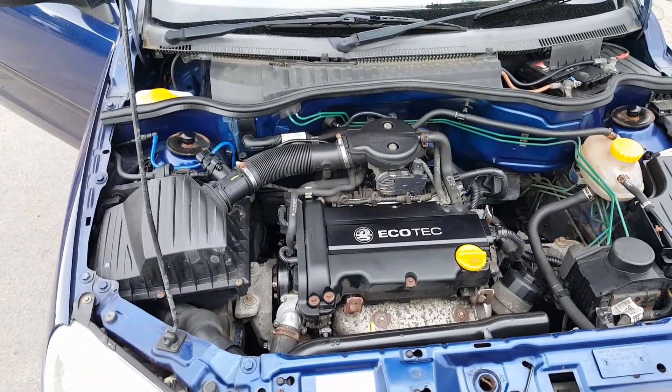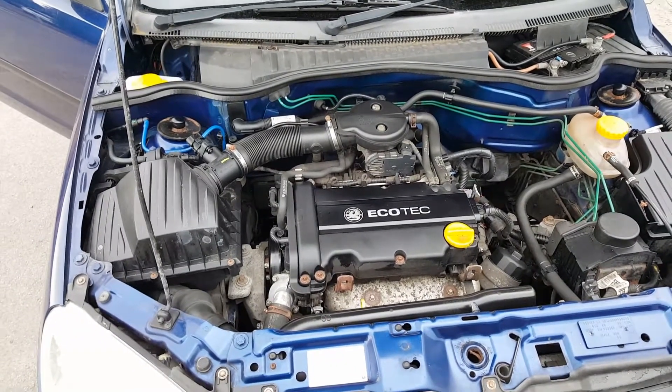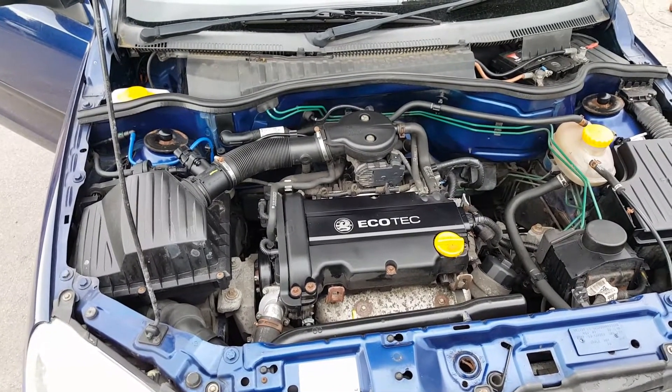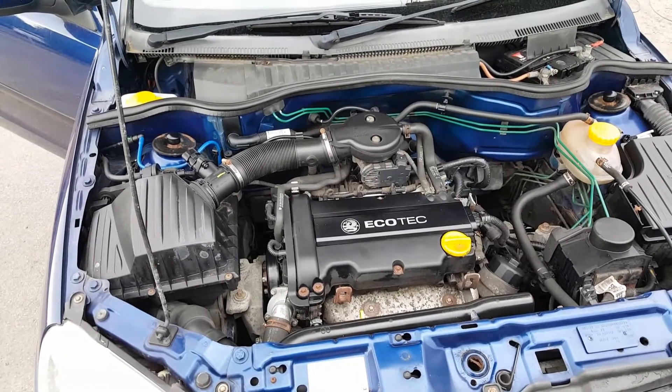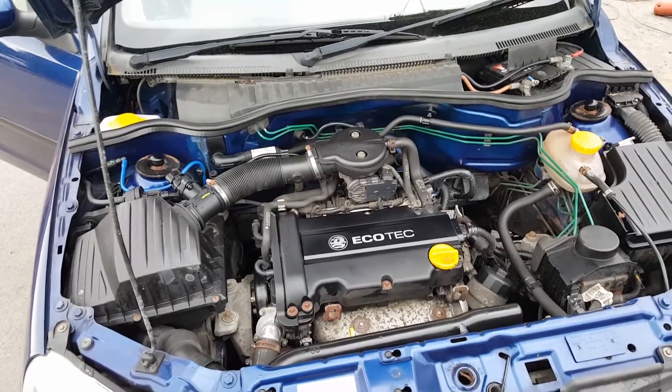This vehicle has a chain — no cam belt. A couple of little negatives I must mention: there is only one key, and there is very little service history, although we have been on the internet and checked all the old MOTs, so the mileage is actually genuine. Good value at £1,195.